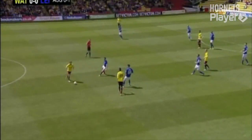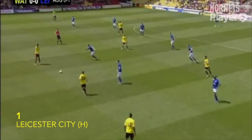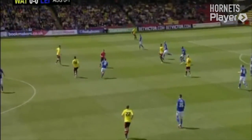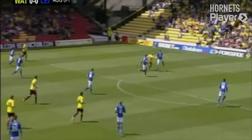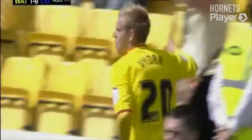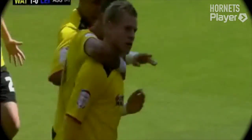Here's Abdi to the centre circle, midway inside the Leicester half. We have everybody bar Chris Wood behind the ball, so that allows Watford to advance forward. Cassetti chips the ball into the box looking for Vidra — Vidra on the volley, what a goal! He's done it! Matej Vidra's goal drought is over in the most spectacular fashion!